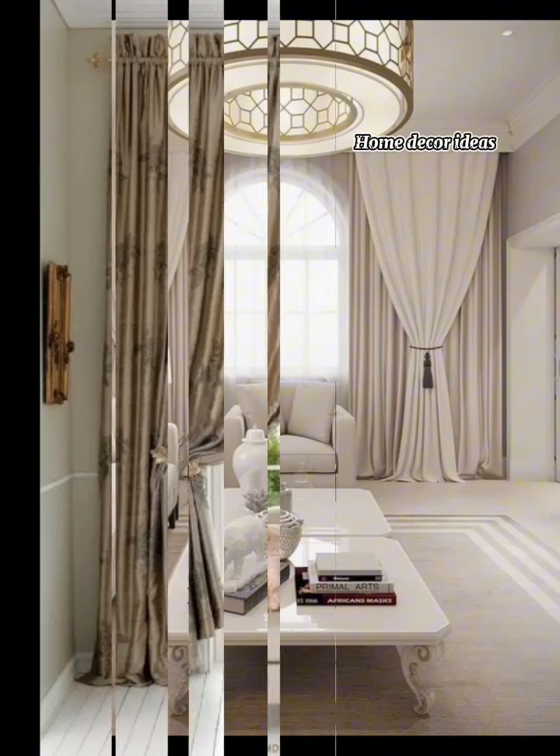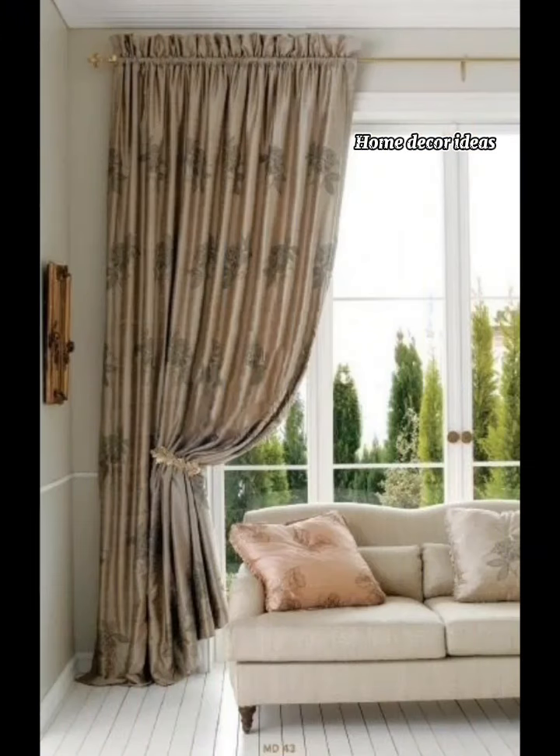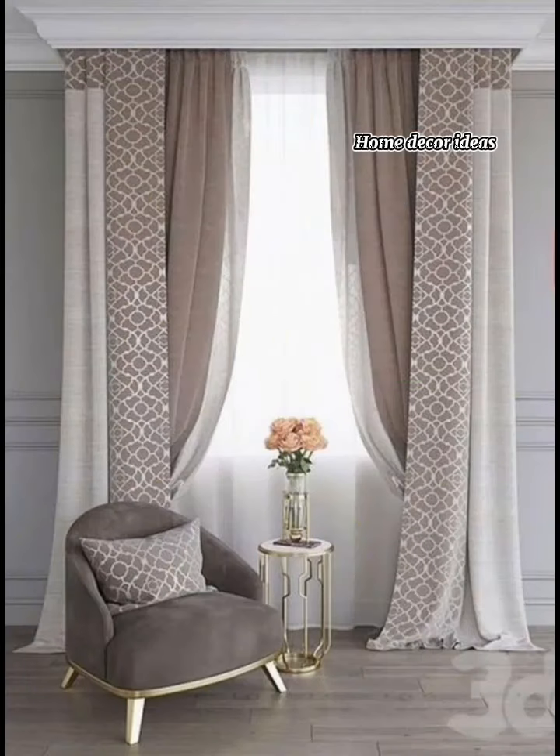Whether you prefer a simple, understated look or a more ornate patterned style, French country curtains can transform your space into a cozy, inviting retreat.